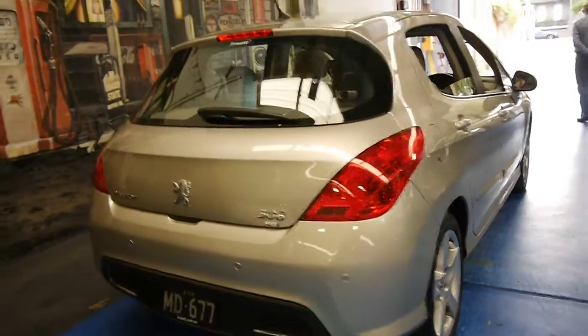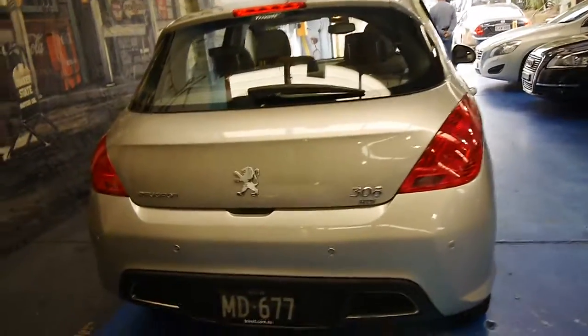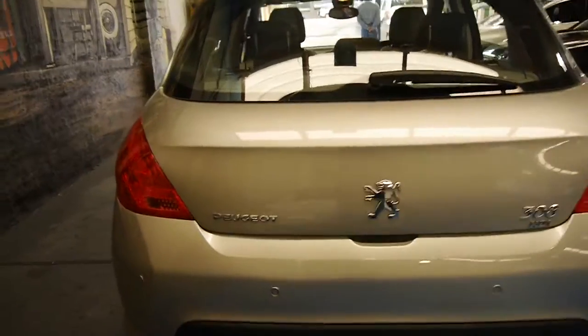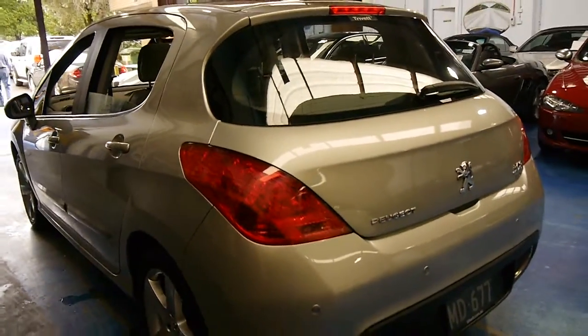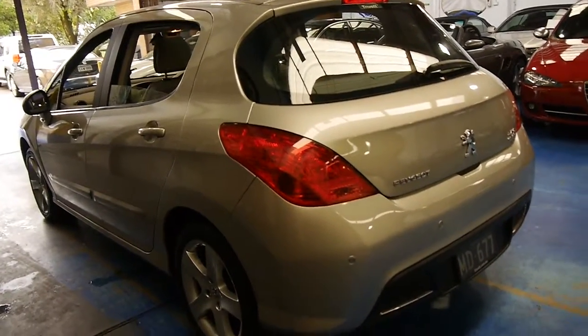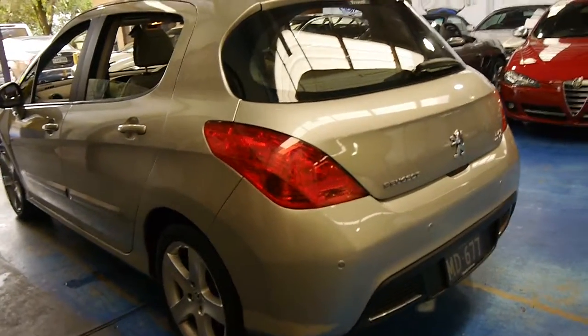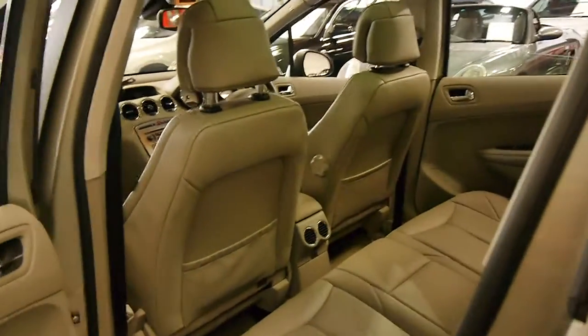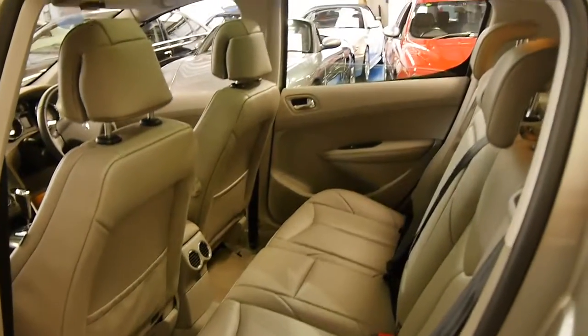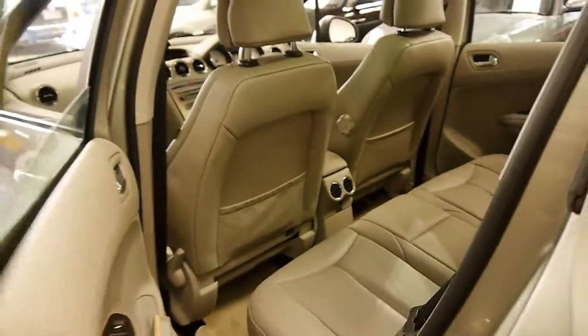I can see it's got rear parking sensors as well, and it really is a very nice car. If you've been looking for a turbo-diesel 308 hatch, we think you should definitely come and have a look at this car. We're very proud to offer it here at the Old Timer Car Centre in Marrickville. It's one owner from new, and it's had a mature owner — you can just see it's been very well looked after.